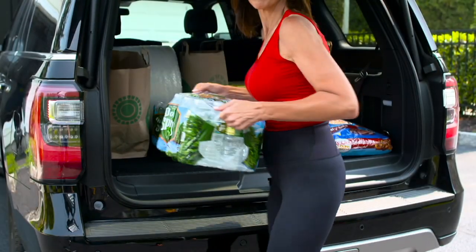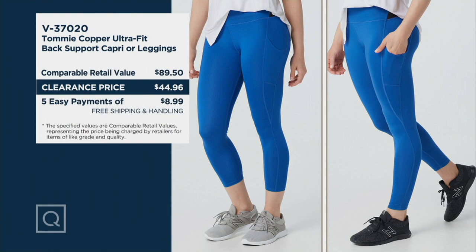Item number V37020 — whether you want the capri length or the regular ankle length, you'd find these at retail closer to $90. They are $44.96, and we won't be able to get these back in, so now is the time to place your order. Sizes small through 4X, shipping for free, $8.99 easy pay to get them home. Thank you so much, Denise — it's always great to see you. Now go enjoy that dinner date — it's Friday at exactly 6 o'clock!